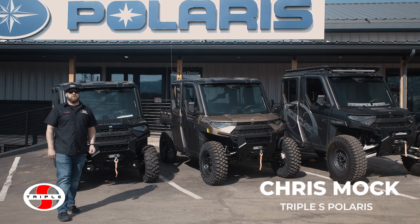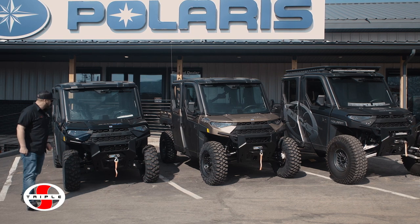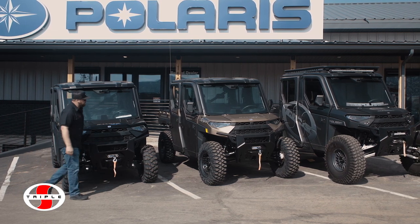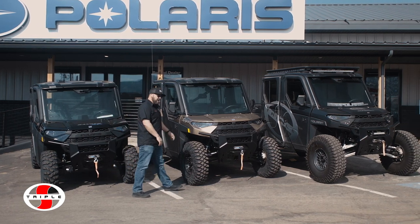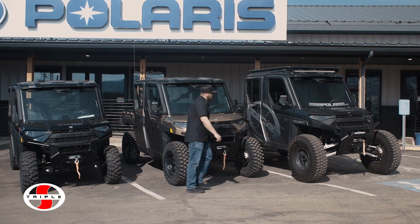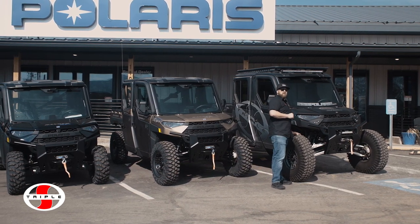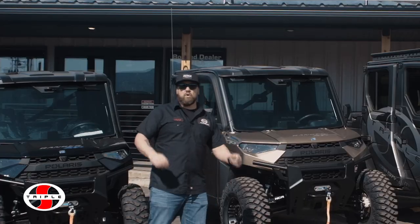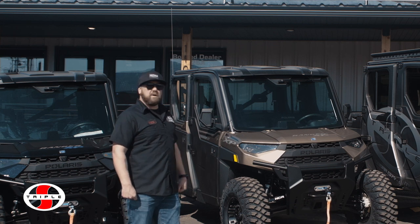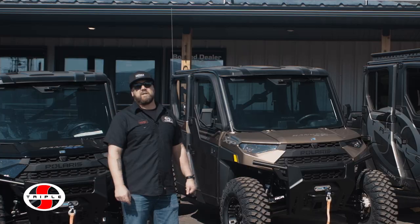Hey everyone, this is Chris Mock from Triple S Polaris in beautiful Cedar City, Utah. What we have here is a stock 2023 Polaris Ranger XP, a modified 2023 Polaris Ranger XP, and a highly modified 2022 Polaris Ranger XP. I'm going to go over all the differences between the three and give you an idea of what kind of upgrades you can do to a machine like this.